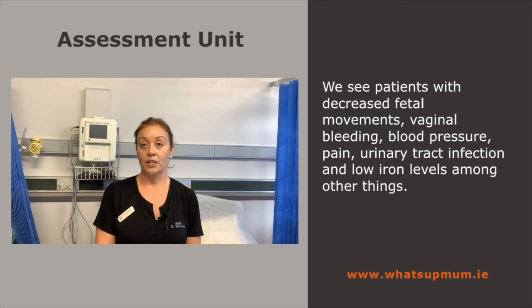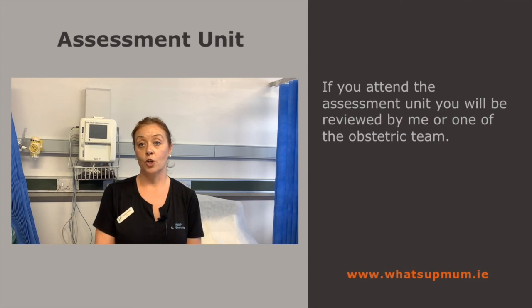We see patients with issues in pregnancy like decreased movements, vaginal bleeding at any gestation, blood pressure, pain, urinary tract infections. If you have a low iron level you might come in for an iron infusion and anti-D, among a lot of other things. When you come, you will be reviewed by myself or one of the obstetric team.